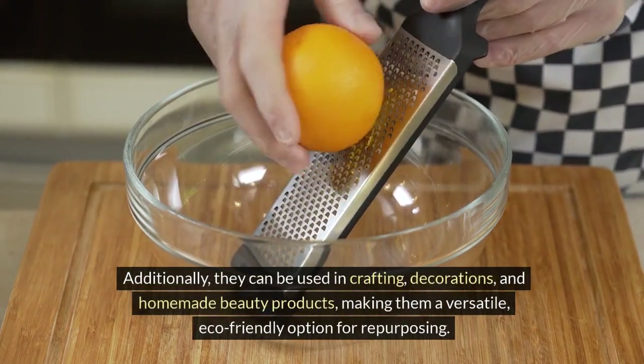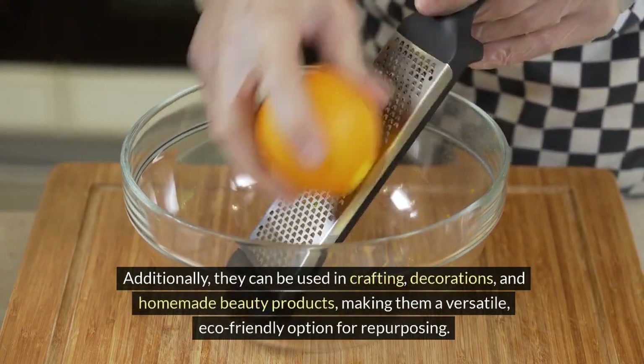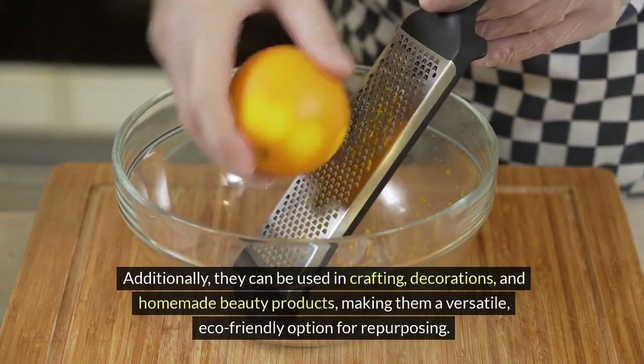Additionally, they can be used in crafting, decorations, and homemade beauty products, making them a versatile, eco-friendly option for repurposing.